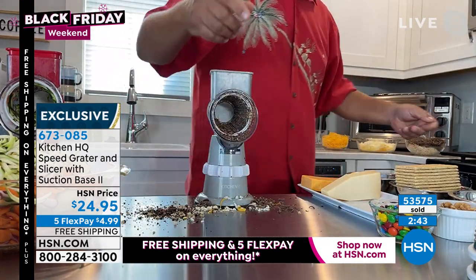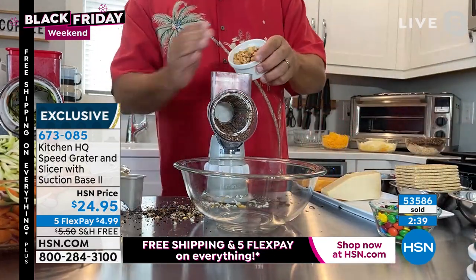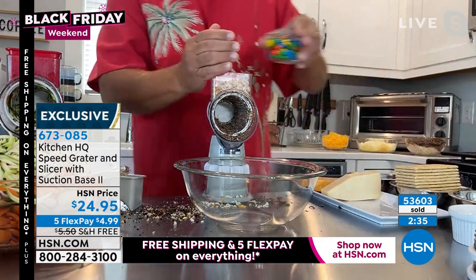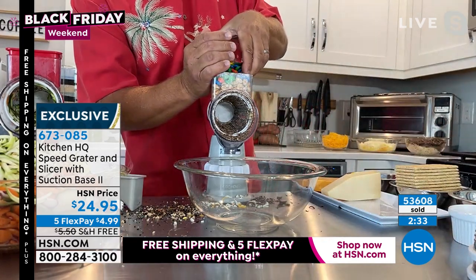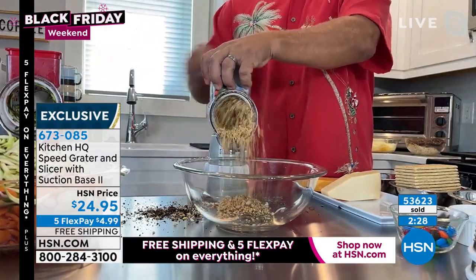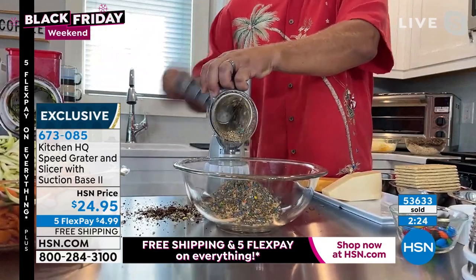By the way, you can do nuts too — peanuts, almonds, walnuts, cashews. We're doing a lot of baking this time of year. Maybe it's the grandkids and you want to make some homemade cupcakes — throw some peanuts and M&Ms in the top. You can make ice cream sundae toppings, cake toppings, cupcake toppings.